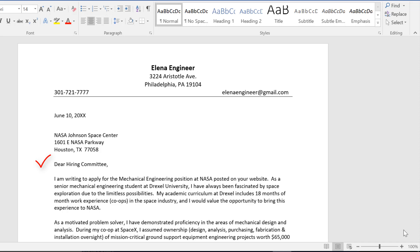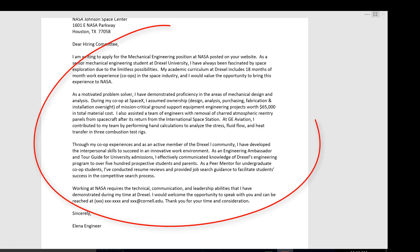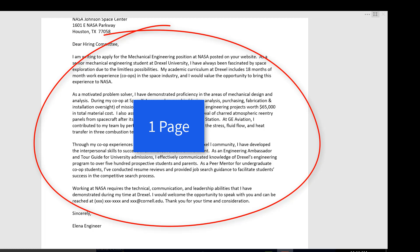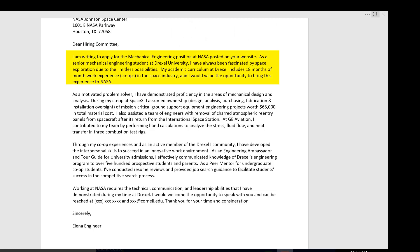Let's take a look at content next. Include three to four short paragraphs. Keep the letter to one page and make it easily readable. Have lots of white space and at least one half inch margin, preferably an inch. Paragraph one tells the employer why you're writing, what you're applying for, and where you saw the position. It includes the reason you're applying — think about what's motivating you and grab the employer's attention.